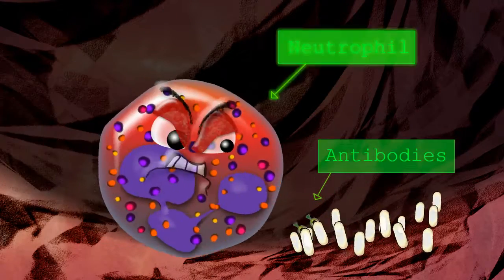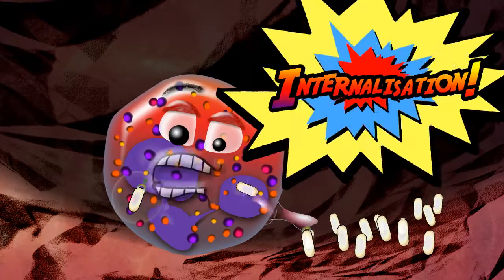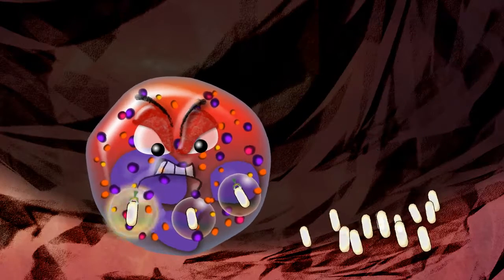Neutrophils are the emergency response team that arrive quickly at sites of infection or injury. Neutrophils rapidly internalise, or eat, infecting bacteria.